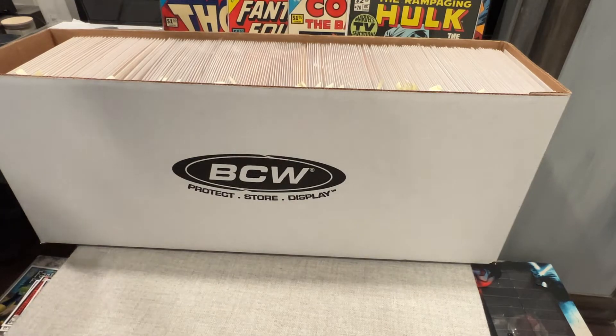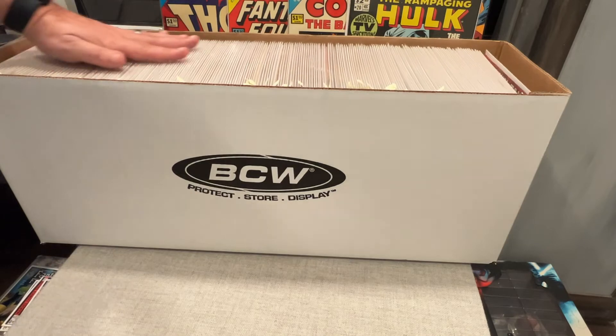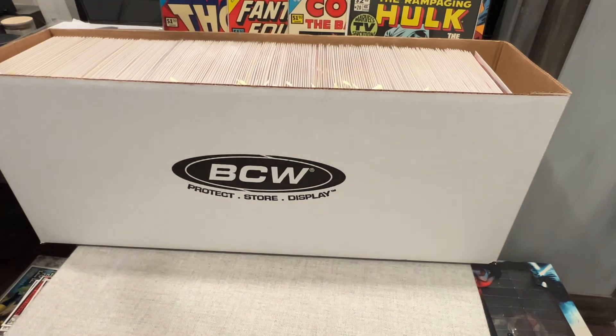Big shout out to Wolverine Comic Shop. You guys check them out. If you're interested in this run, let me know. I'll see you guys soon.